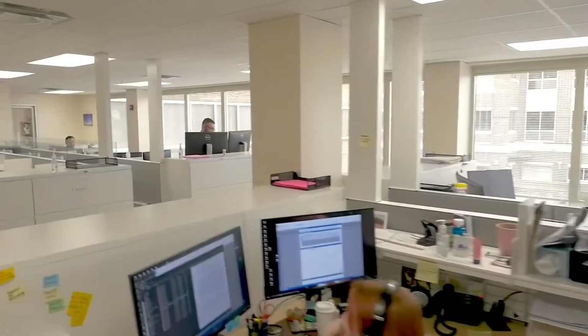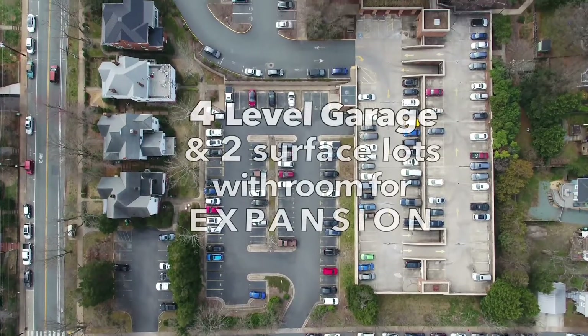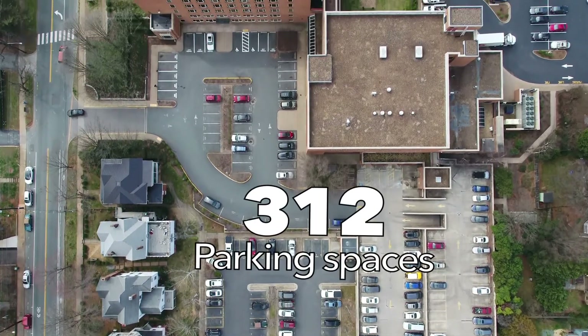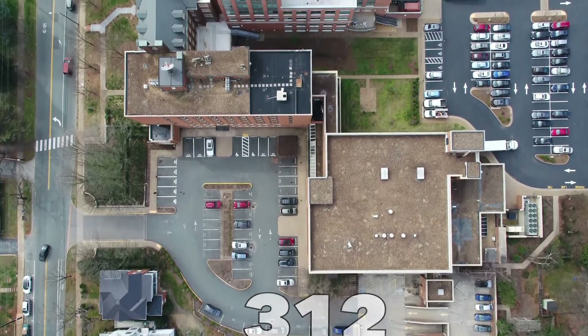Locust Grove is 100% leased at below market rents and includes a four-level parking garage and two surface parking lots. Development of the existing surface parking offers investors upside through construction of additional apartments or office space.